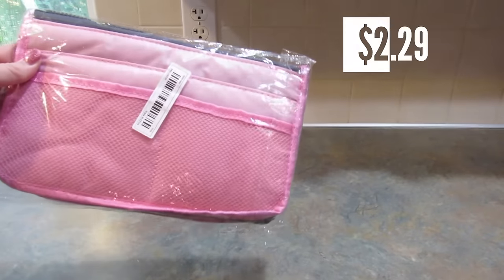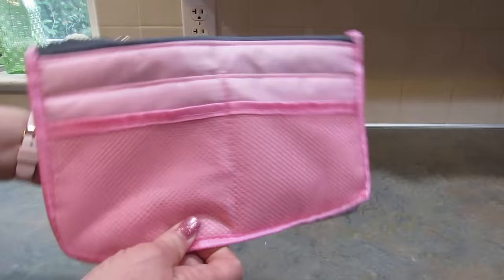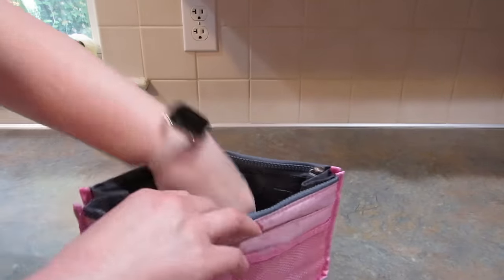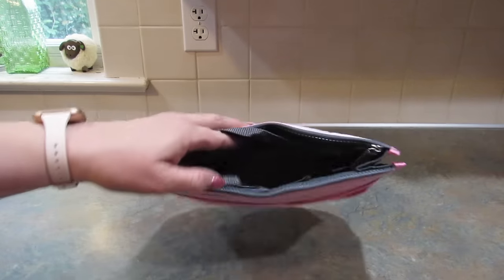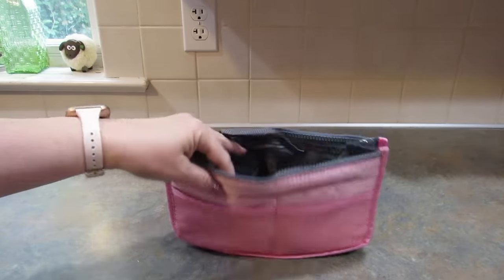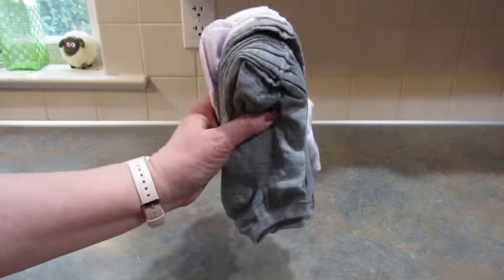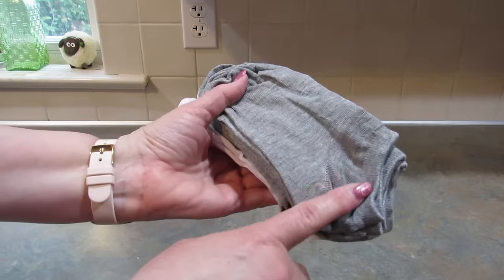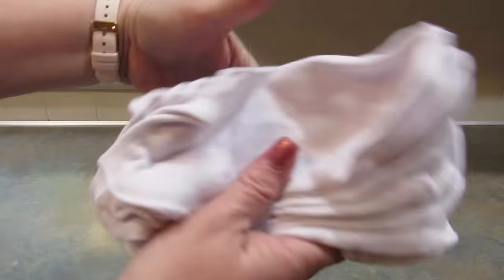The next item I picked up is something I really need because I am not very organized — this is a purse organizer. What I'm going to use it for is putting my essentials in here, things that have to be in my purse all the time, so that when I switch purses I just take this out and put it in another purse and don't forget anything important. I also got my daughter some socks — in this pack you get 10 pairs of no-show socks, five of each color in gray. My daughter loves these, though they slide down in my shoes so they're not for me.